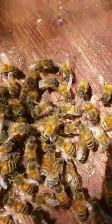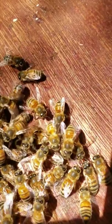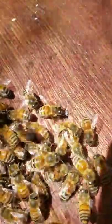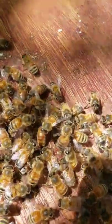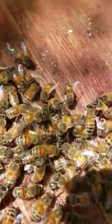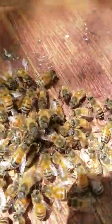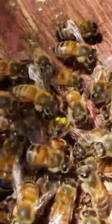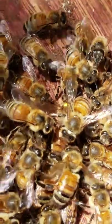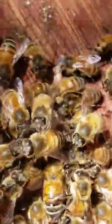I think they are going to accept her. I don't see them trying to ball her. I guess we'll find out. I don't see any arcing bodies still, no stinging-like behavior. Looks like they are just smelling her scent.